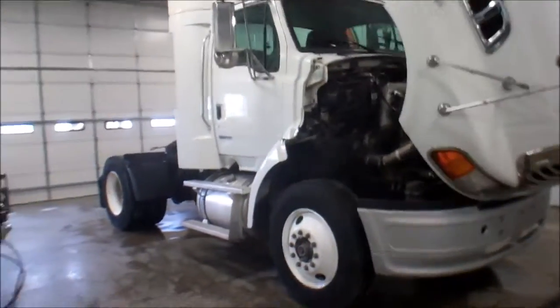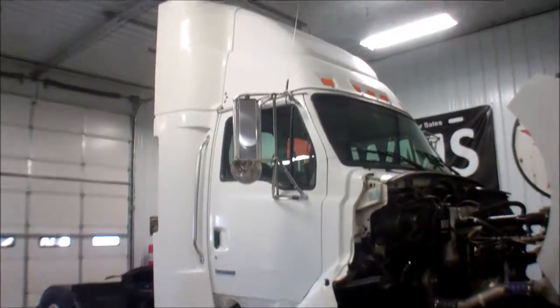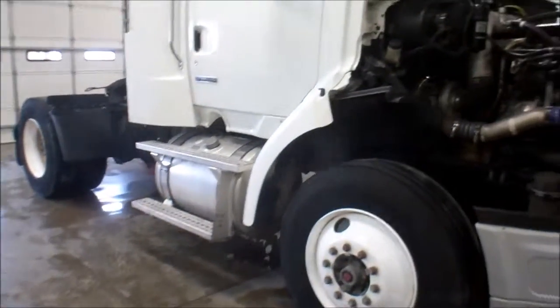Hi folks, this is Paul at WMSOhio.com. I'm going to show you around a 2008 Sterling that we have in — day cab, single axle, air suspension.